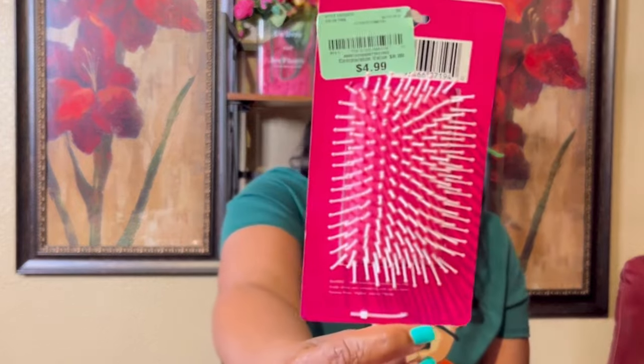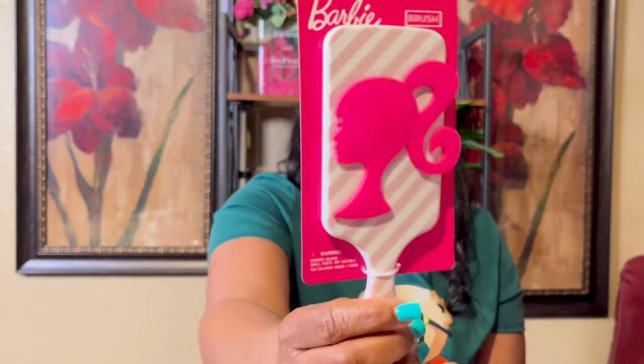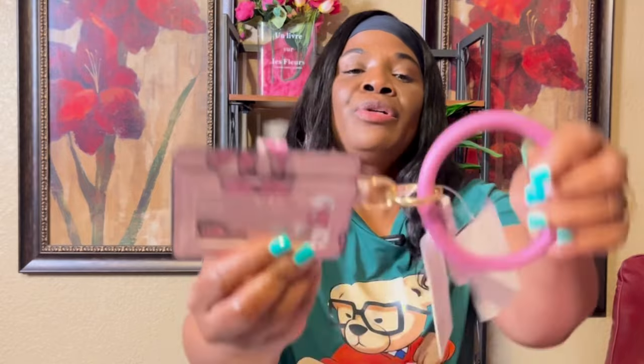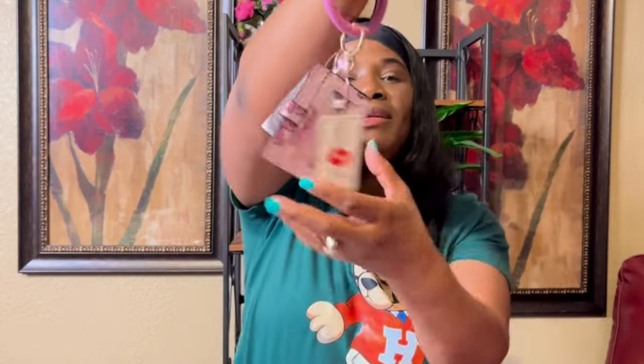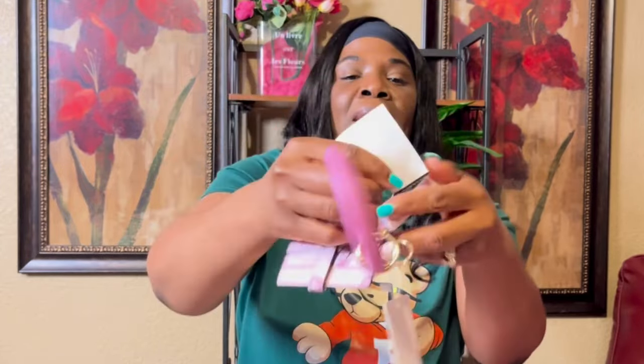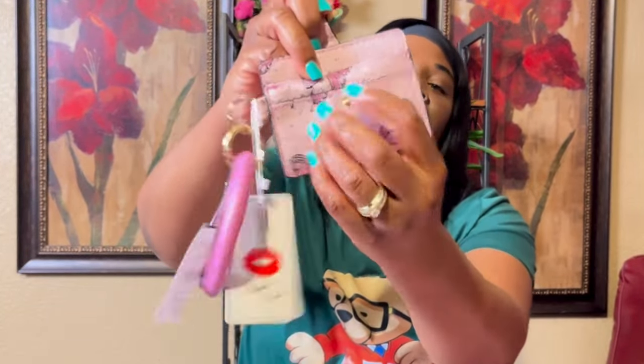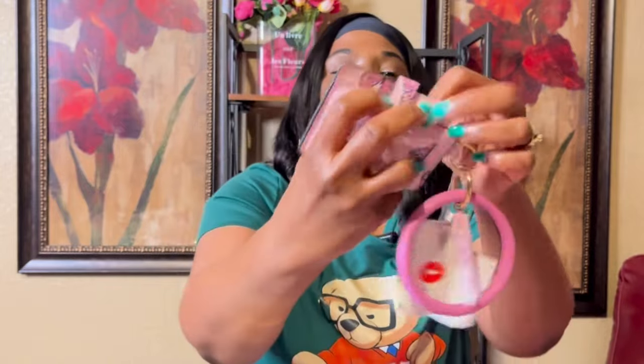This Barbie brush was $4.99. I also got this little card holder with a little ring on it — you can use it if you don't want to carry much. It was $6.99 and it has little slots so you can put cards and your ID in here.